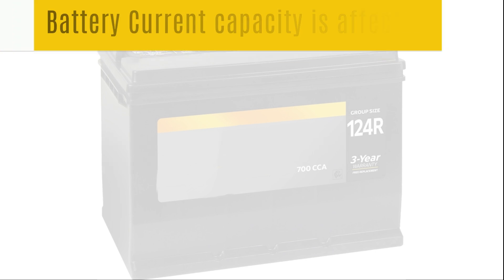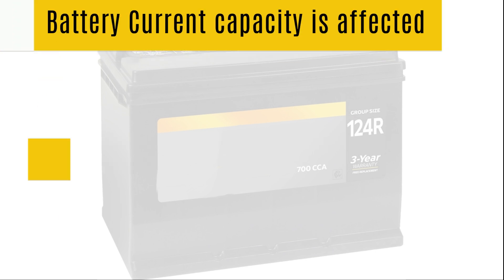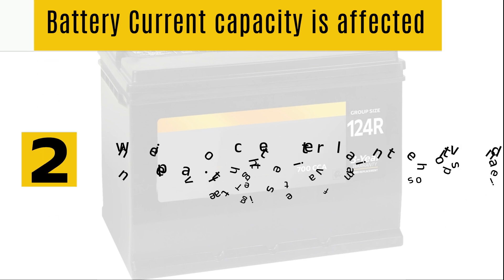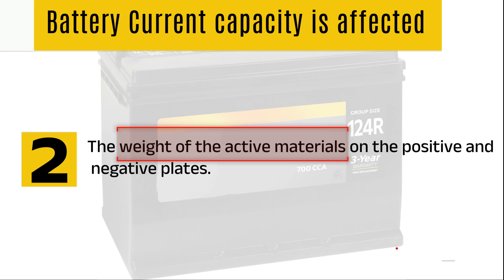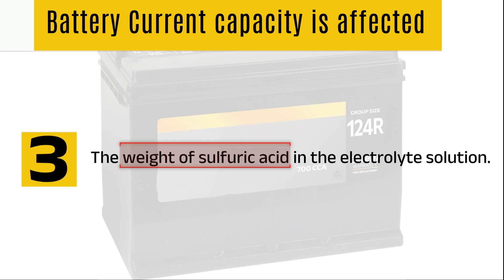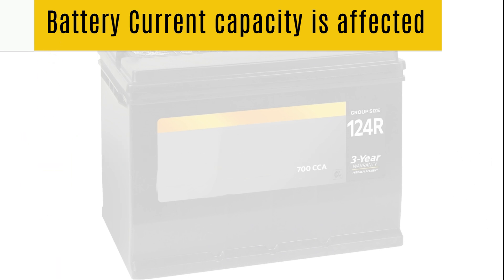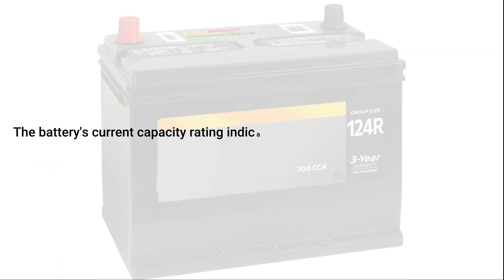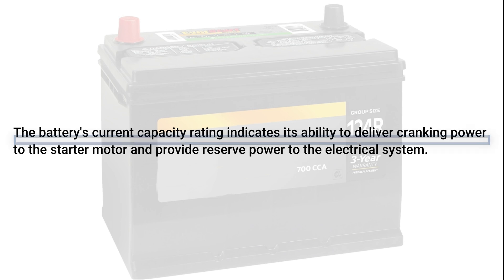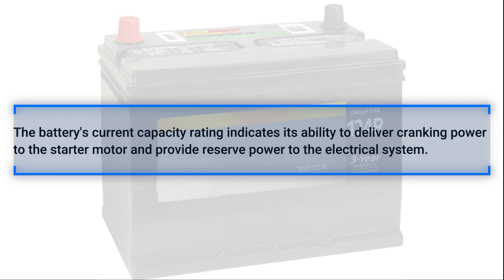Current capacity is influenced by several factors: the size of the cell plates — the larger the surface area of the plates, the more chemical reactions can occur, resulting in a greater current being produced — the weight of the active materials on the positive and negative plates, and the weight of sulfuric acid in the electrolyte solution. The battery's current capacity rating indicates its ability to deliver cranking power to the starter motor and provide reserve power to the electrical system.